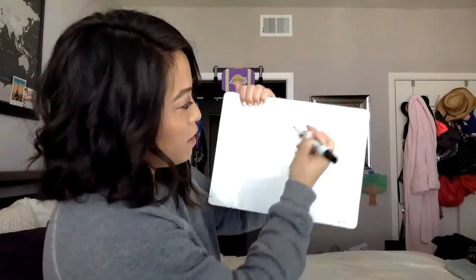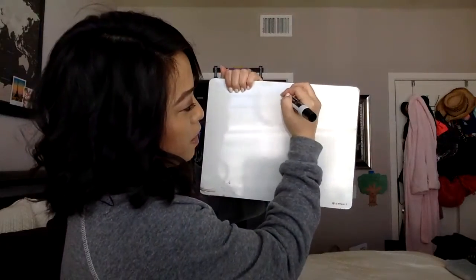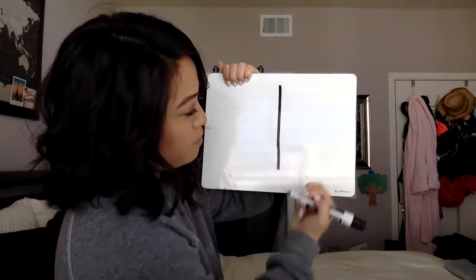Hi boys and girls, today we're going to be doing math together and we're going to be practicing the number one. I want you to go grab your notebook. I'm going to show you number one on my whiteboard. We're going to practice writing number one. One starts at the top and you go all the way down — that's number one.